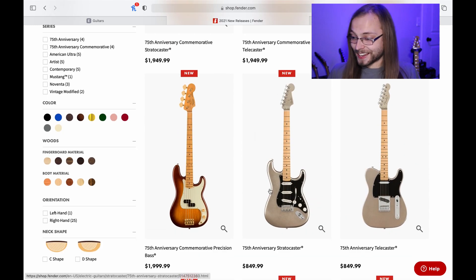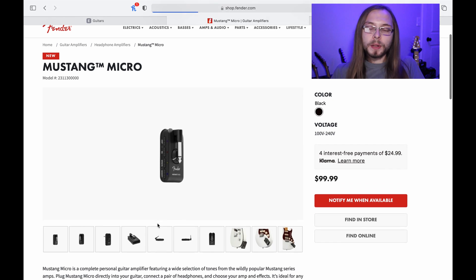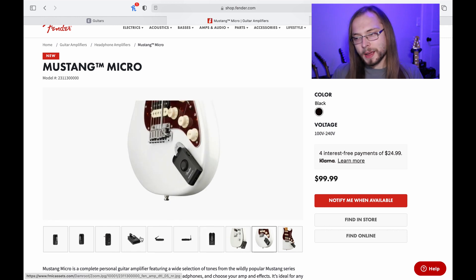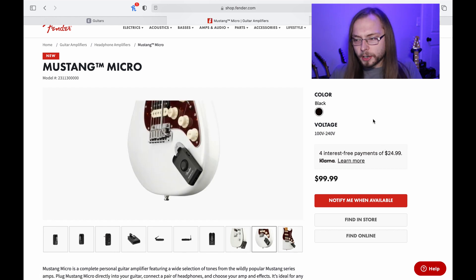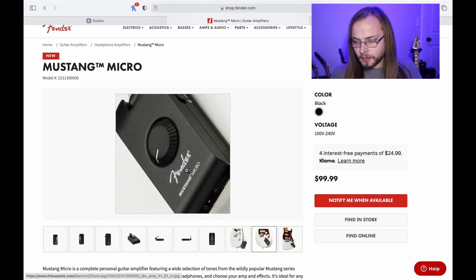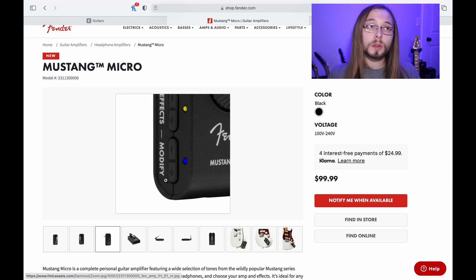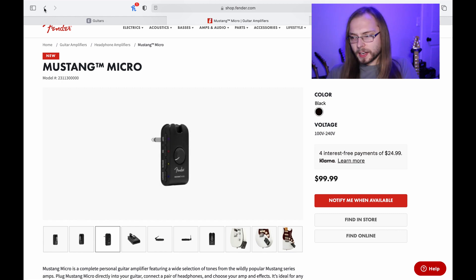The 75th anniversaries have matching headstock — that's really cool. They're doing this new Mustang Micro, which I think is a cool concept. Vox always sold the amplugs which are super popular, and Black Star's doing the Fly amplug. These are too expensive though — 100 bucks. It seems to do a lot; you have different effects, different amp models, but 100 bucks is too much for one of these. This should be like 50 or 60 bucks and I think people would be pre-ordering them like crazy. You have a big volume knob on the side, EQ, different amps, effects, and the ability to modify things on the effects — which is a cool advantage, which is why I think they could price it a little bit more than the amp plugs, because you can modify the effects instead of just the really simple controls like on the Blackstar and Vox ones. Not too geeked about that, but I think some people are.